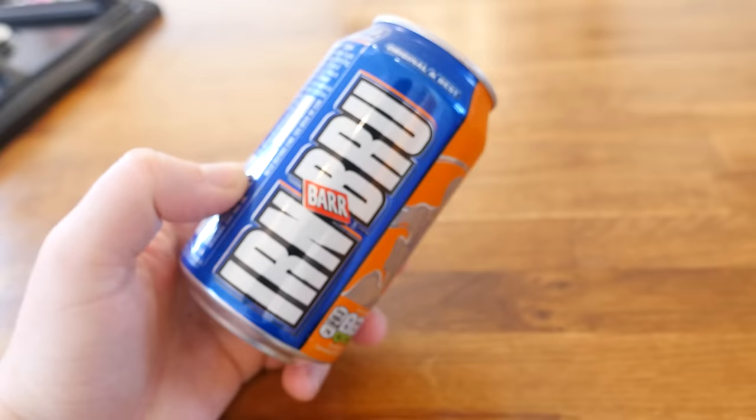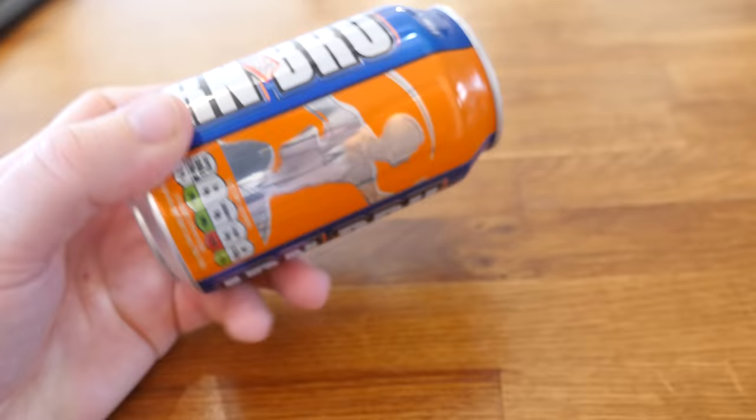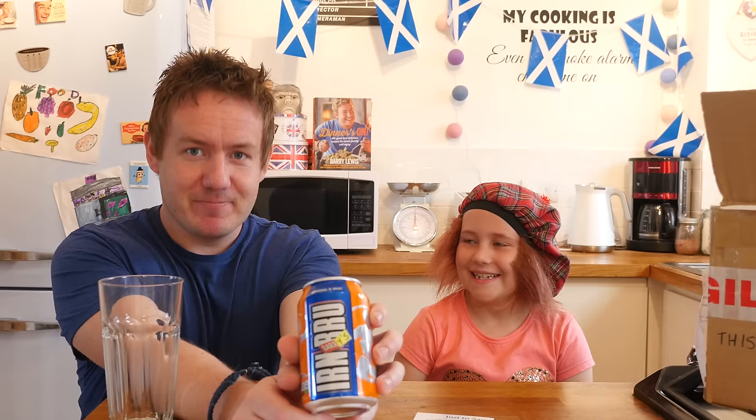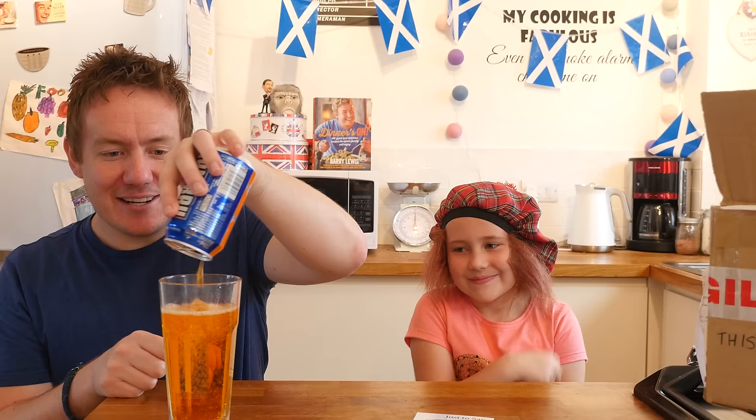Next is a very well-known drink by a company called Irn-Bru — it is orange in colour and I have never actually had it. Mrs Barry has described the taste as being quite metallic. I love that we have added a Y and S to make it 'Barry's Iron Brew.' Looking at it poured out, it is almost like the colour of rust. Phoebe, in her Scottish wig, looks quite Scottish right now.